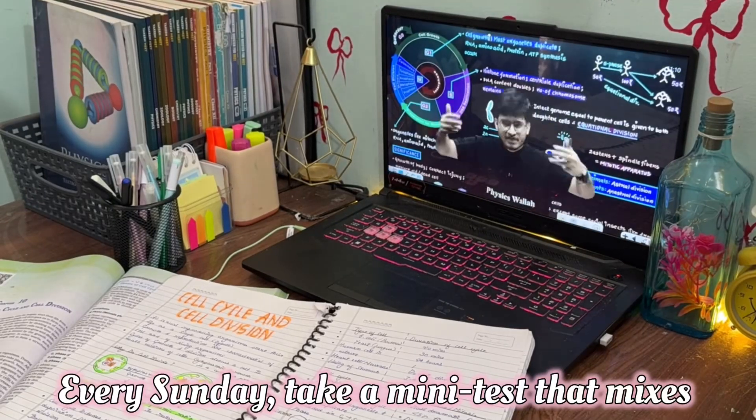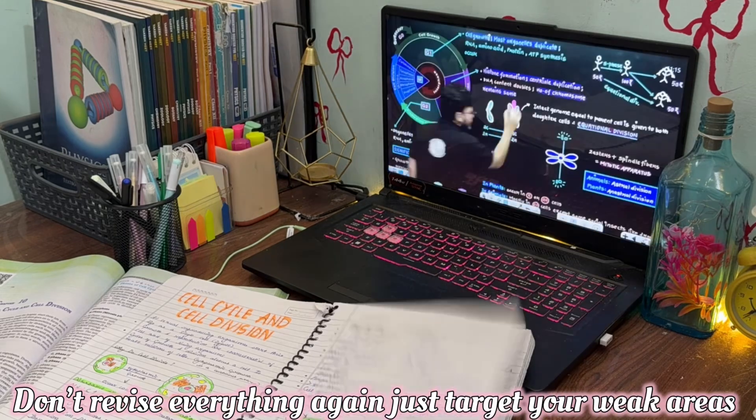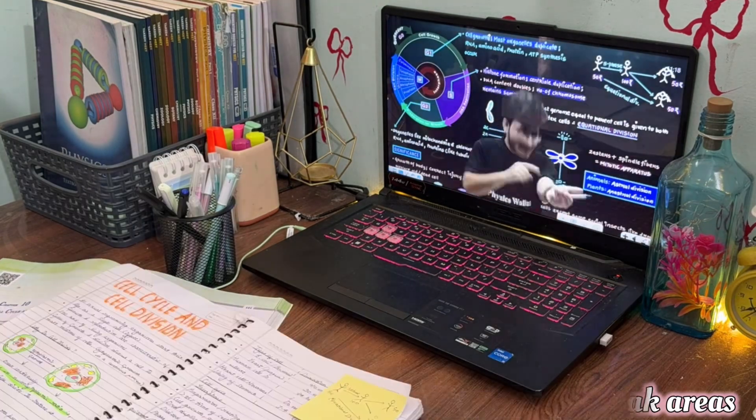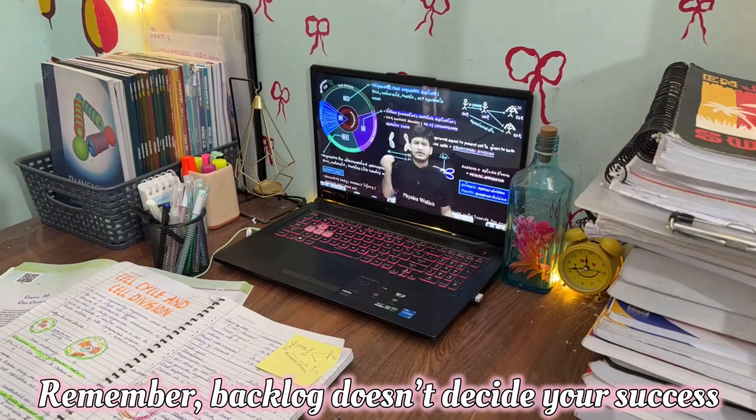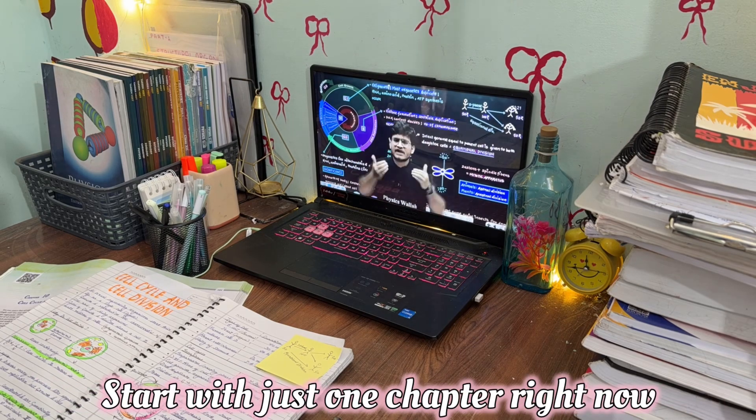Every week, take a mini test that mixes backlog and current chapters. Don't revise everything again — just target your weak areas. And remember, backlog doesn't decide your success. Consistency from today does. Start with just one chapter right now.